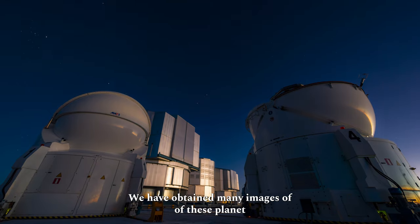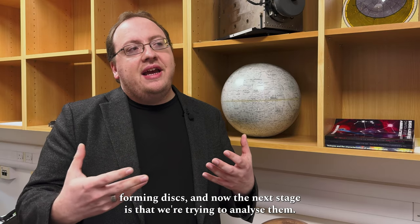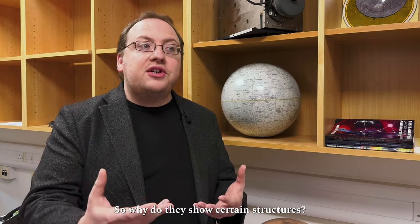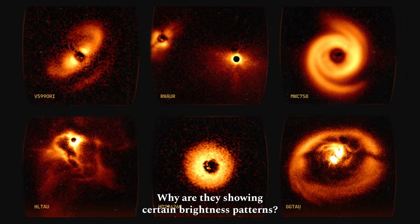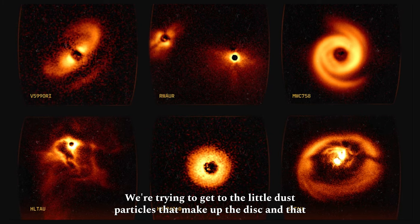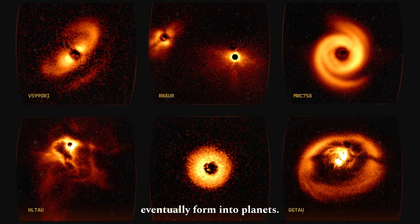We have obtained many images of these planet-forming disks, and now the next stage is that we're trying to analyze them — why do they show certain structures, why are they showing certain brightness patterns. So we're trying to get to the little dust particles that make up the disk and that eventually form into planets.